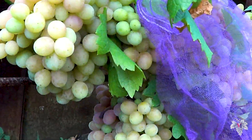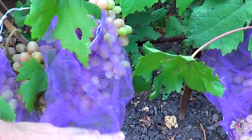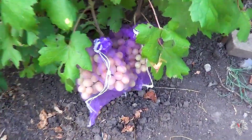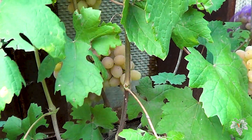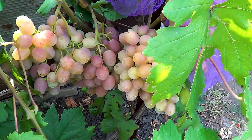there are a lot of birds and they spoil the grapes very much. The clusters of this grape are quite large. This year there will be no 2 kg bunches, but they will definitely reach 1.5 kg.